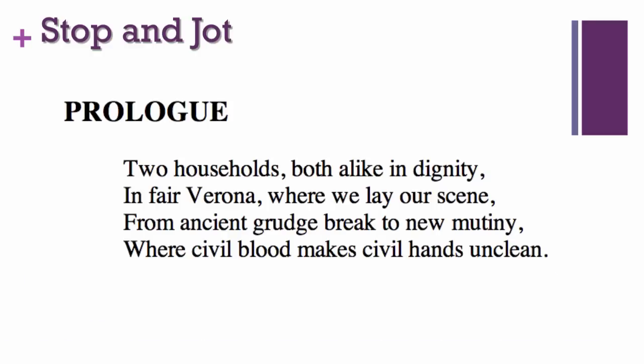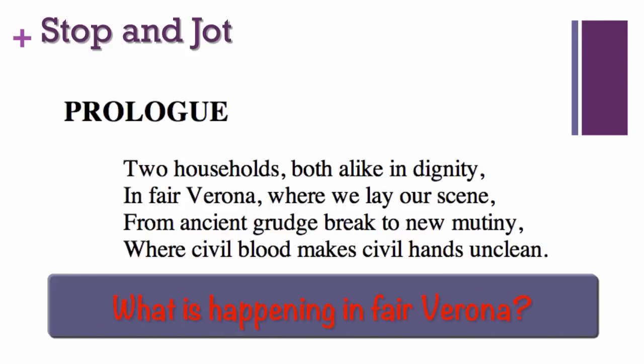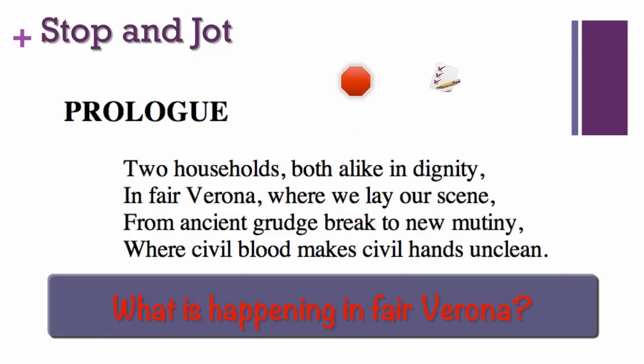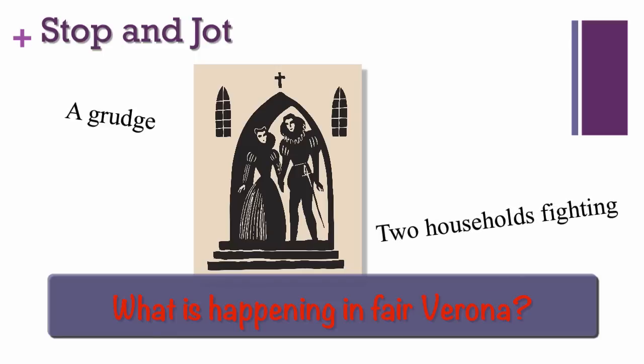Now you try it. Pause the presentation so you can stop and jot: What is happening in Fair Verona? Look at what you jotted. Did your answer contain any of these words? A grudge? Two households fighting? Bloodshed?